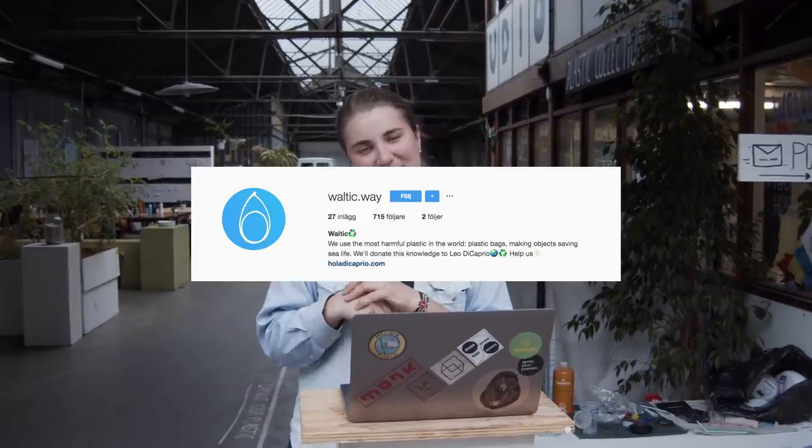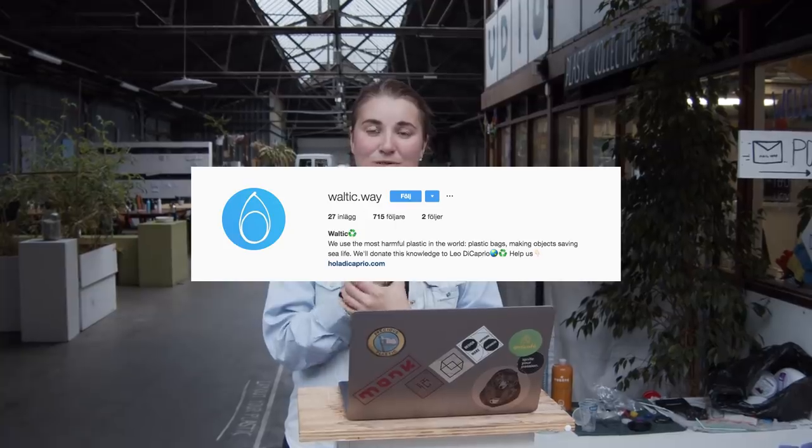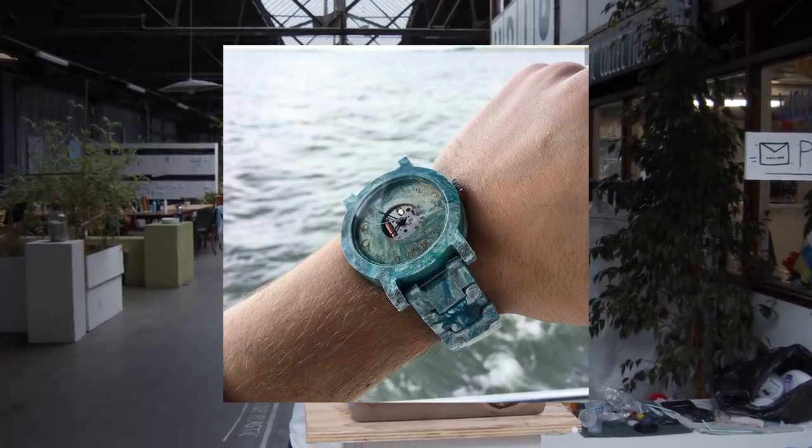Let's just jump right into it. Numero uno: the Valtic Way watch. These Argentinian guys have developed a mold for a wristwatch. Using the injection machine, they transform plastic bags into this super stylish accessory. That's definitely a product we haven't seen so far, and we are very excited to see more. Making baskets, lampshades, and more with the extrusion machine is quite an established and popular technique in our community.